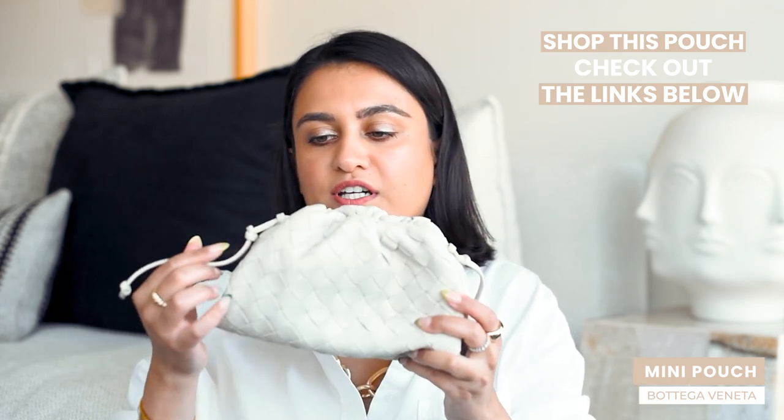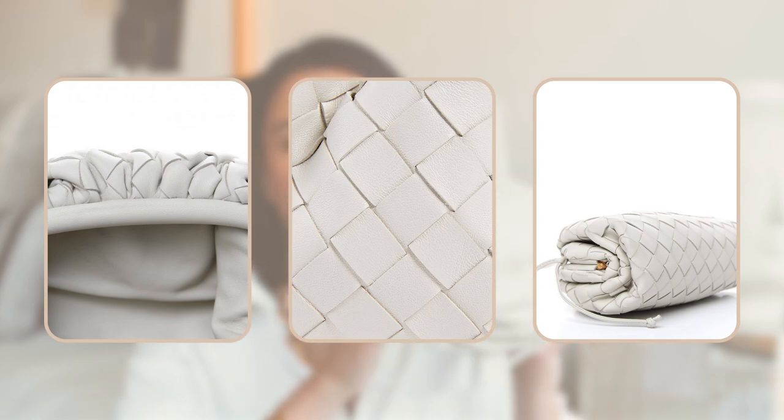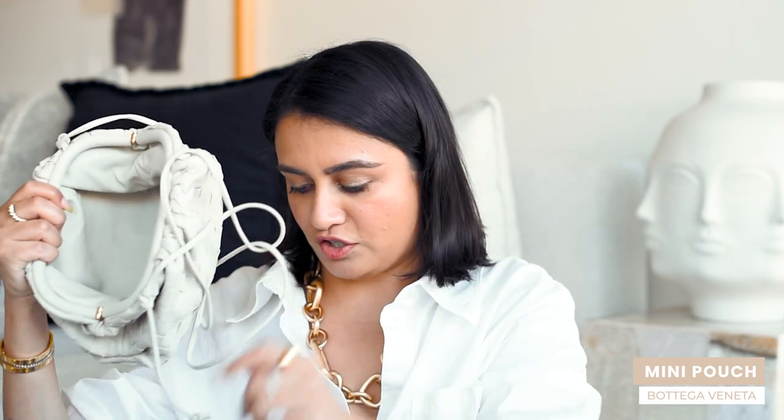I like the way the strings stick out on either side, but you can totally remove them if you prefer — just take the little knot off. The leather is ridiculously soft and so beautiful. I absolutely love the woven leather. Bottega pieces are so timeless; they're not obnoxious with logos, they really take great pride in the craftsmanship of their leather. When you open it there's one large compartment, and the leather actually stretches quite a bit so the pocket goes quite deep and you can fit a lot of things in here.